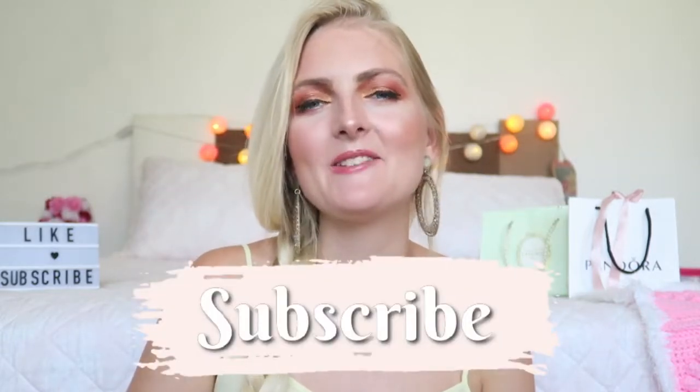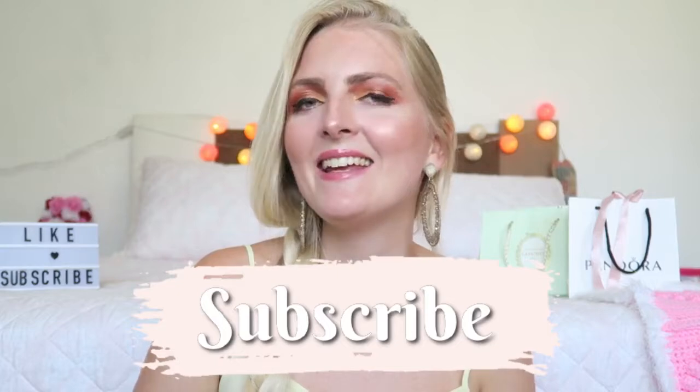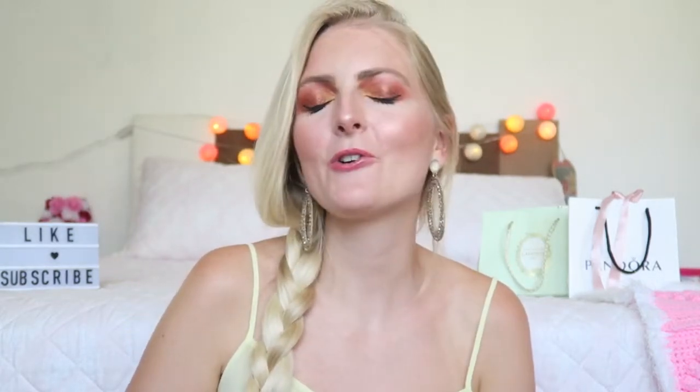I hope you guys enjoyed this video. If you'd like to see more of these tasting videos, let me know in the comments down below. If you haven't subscribed yet, make sure you subscribe and hit the notification bell so you won't miss any new videos. You can also follow me on Instagram. I hope to see you very soon in one of my other videos — bye!